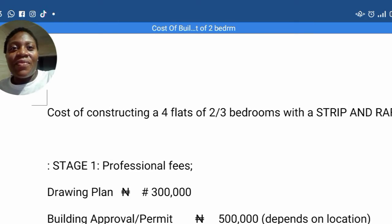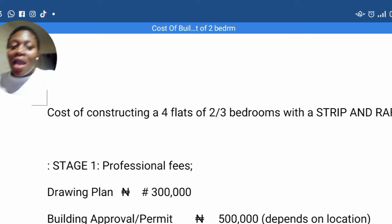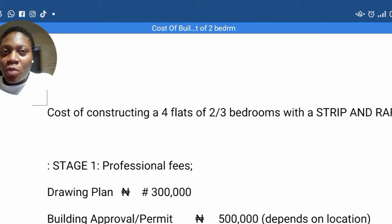Hi guys, welcome back to my channel. It's the one and only Gelfina. Thank you for coming back again. Today we are here to talk about the cost of building four flats of two or three bedroom with strip foundation. The estimate I'm going to give you is with strip foundation.